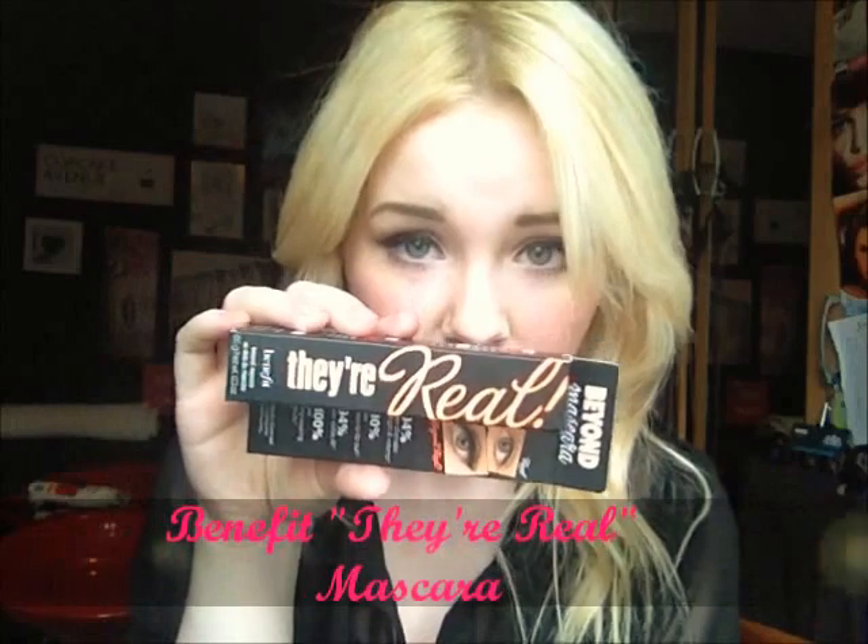To start off, I'm going to begin with the beauty products that I got. I got a few of them in the duty free and then I got the rest in some shops in the city centre. One of the things that I picked up when I was in Cork airport was the Benefit They're Real Mascara. I got it for 20 euro.